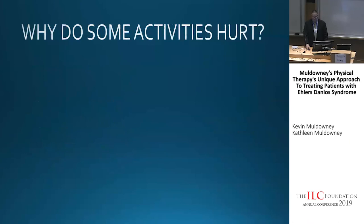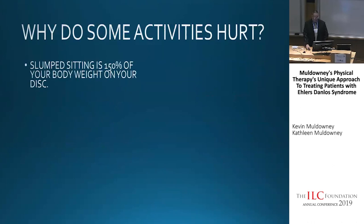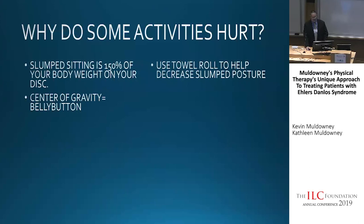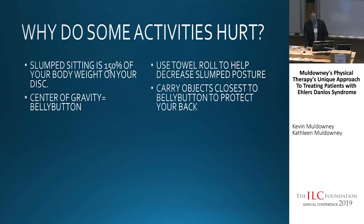Why do some activities hurt? A slumping posture puts 150% of your body weight on your disc. I usually roll up a towel to give you a little more lumbar lordosis. Your center of gravity is around your belly button — at S2 technically, but we'll use belly button. When carrying objects, carry them at your belly button. If you pick something up and hold it out in front of you, there's a lot more stress on your back, shoulders, and arms. Force equals mass times moment arm — the farther out it is, the harder it is. Ground reaction force is three times your body weight walking, ten times running, so we don't let anybody run unless being chased by a bear.